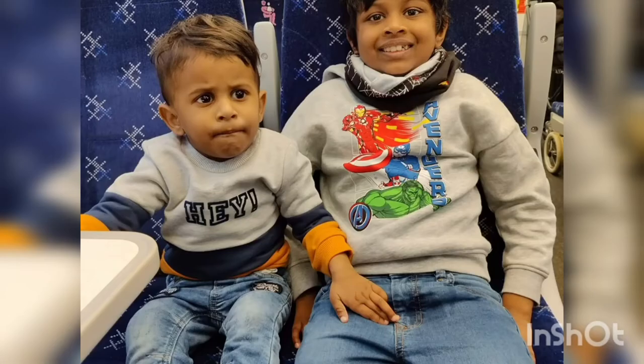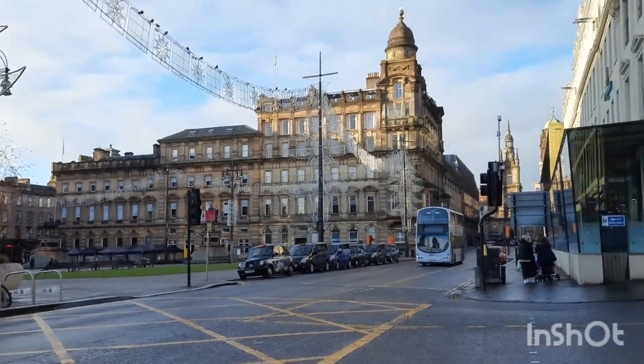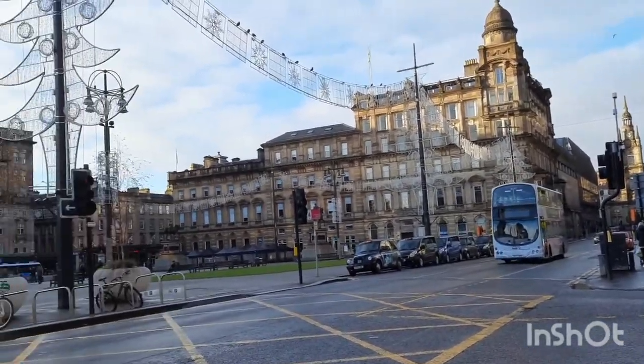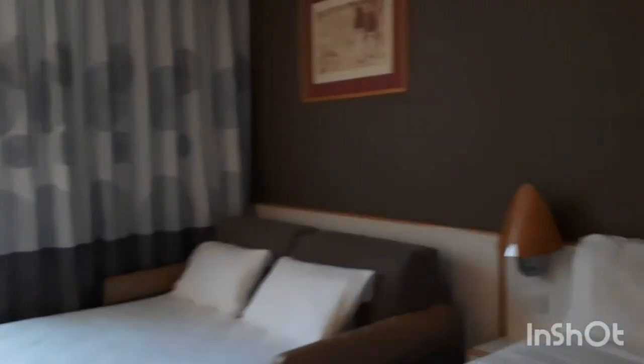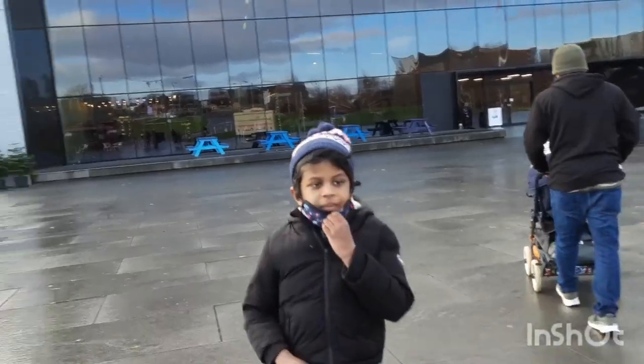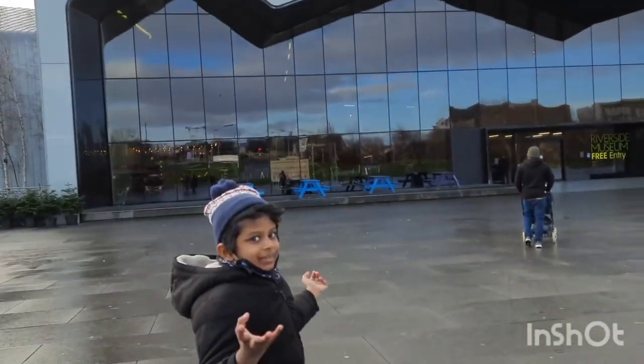It was a short journey from Edinburgh to Glasgow. As planned, we checked into our hotel and travelled to our first destination: Glasgow Riverside Museum. Come, let's explore!